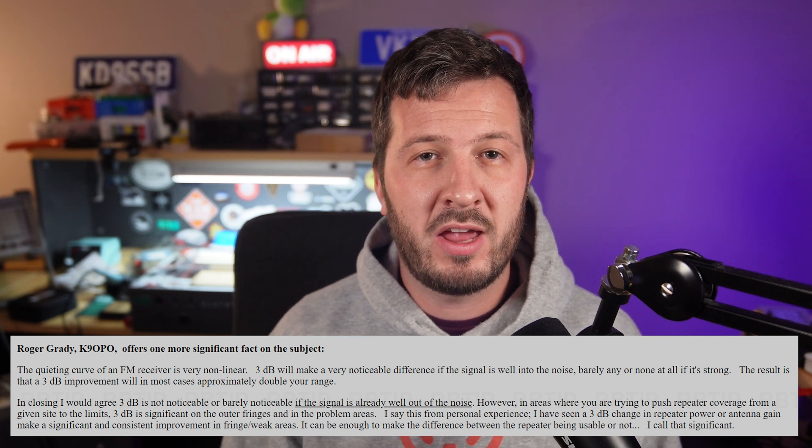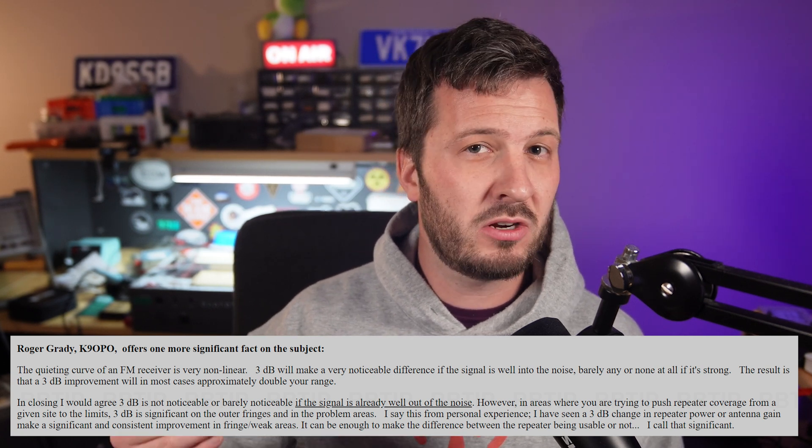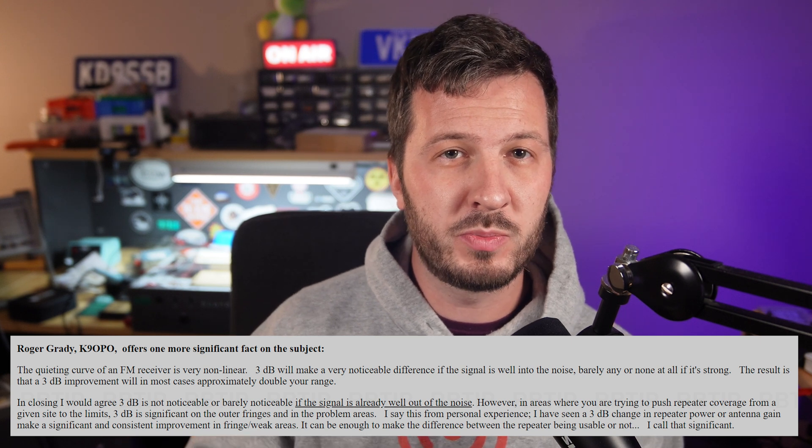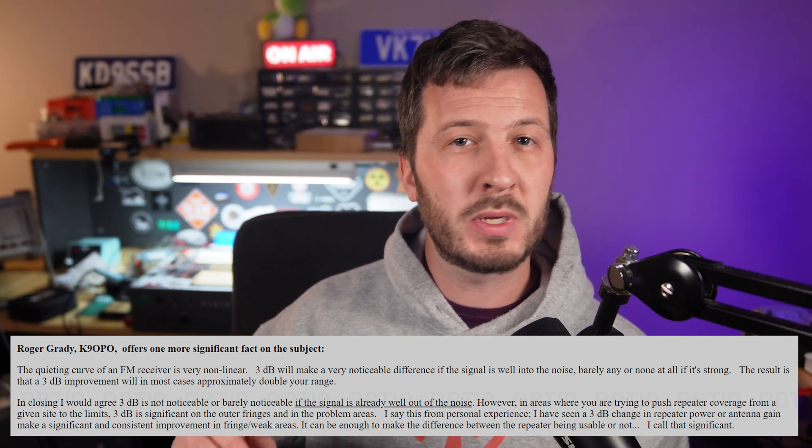An article on the Repeater Builder website by Roger Grady, K9OPO, notes that the effect of a 3 dB increase is more noticeable when the signal is weak and when it's in the noise. This is because FM receiver quieting is non-linear. A 3 dB increase can make a big difference in these conditions and can potentially double the signal in fringe areas — not double the range, but double the signal.